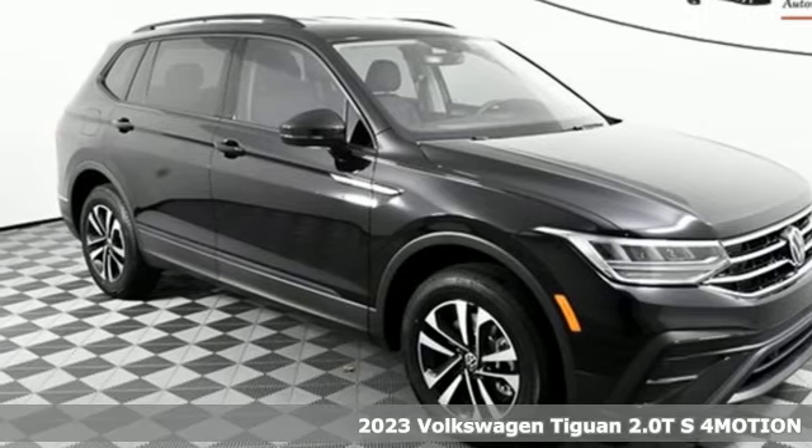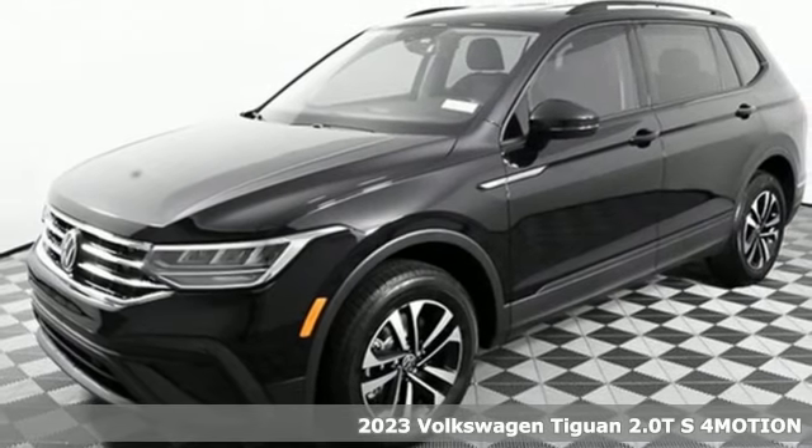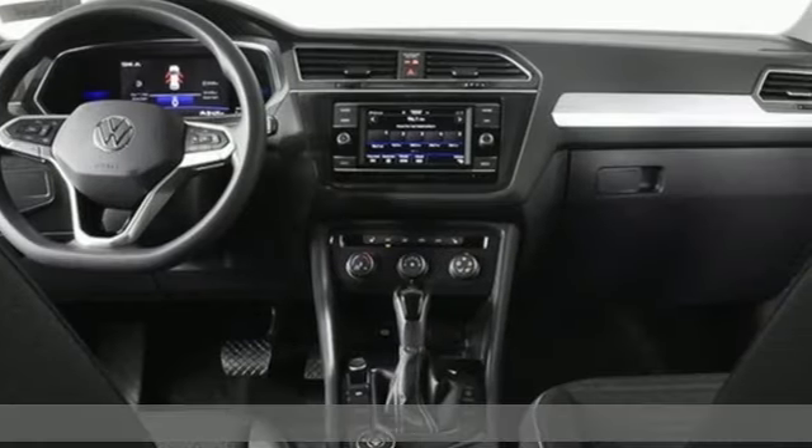Here's a new 2023 Volkswagen Tiguan. Whether it's where you can go or what you can expect in an SUV, pushing boundaries is the spirit of Tiguan.